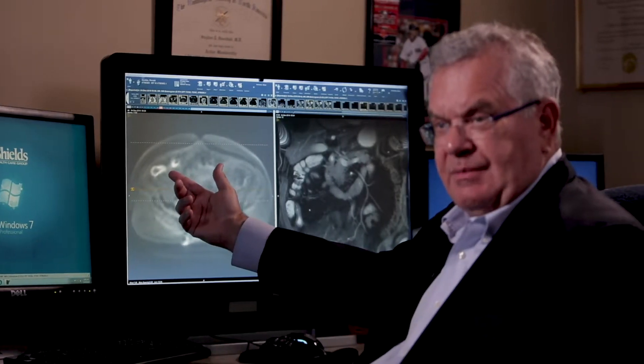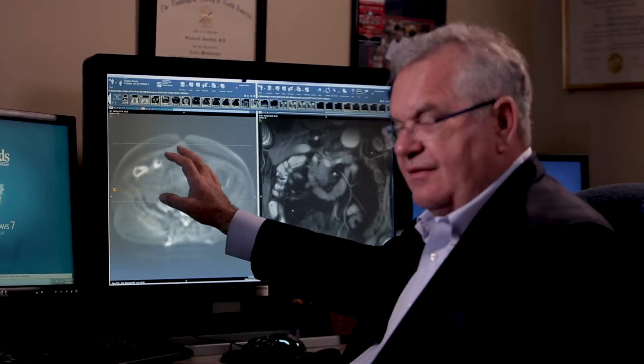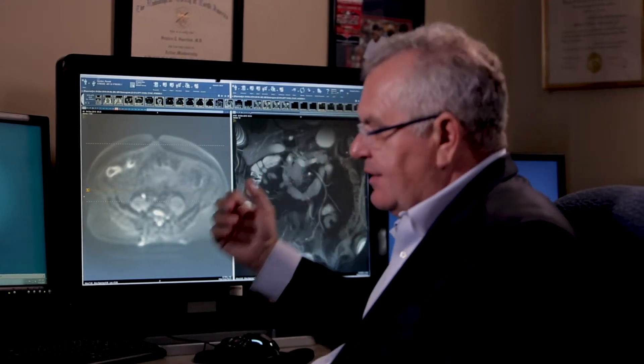A CT scan would show you anatomy — it would show you perhaps the bowel wall thickened — but it wouldn't show you the indicators for active disease like this here, which is the diffusion weighted images. This clearly shows active inflammatory disease of the bowel. And then this kinematic CINI study in the frontal projection shows evidence of stenosis, which CT would not show you as well.